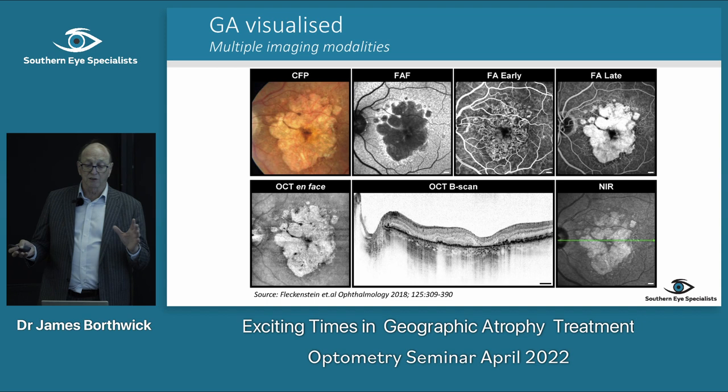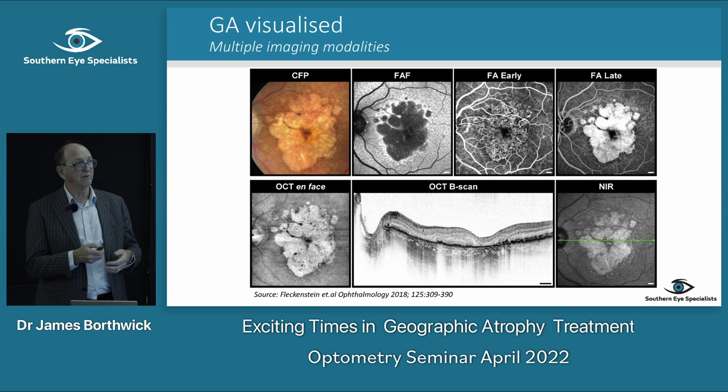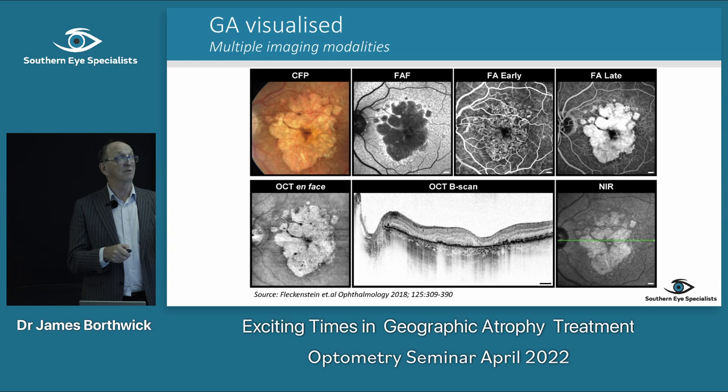What's changed in ophthalmology — OCT is really from about 2003 when we got our first one — and these imaging modalities have made a big difference in our ability to image what's going on with macular degeneration.